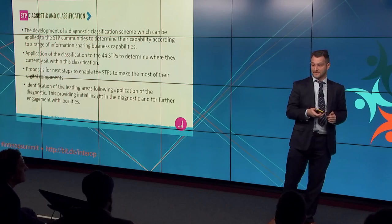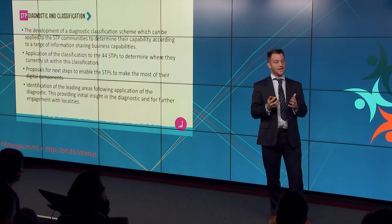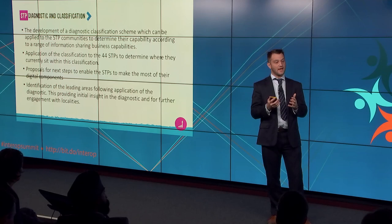The next one is the STP diagnostic and classification. We've got a set of 44 sustainability and transformation plans. This commission is looking at how to create a classification scheme across the STPs — looking at a range of things across business capabilities, organisation readiness and current digital maturity, and a range of other factors — to come to a set of potential classifications and then take all 44 STPs and classify them. It's not to say they'll always be in that box, and it's not to say the boxes are hierarchical — they're peers to each other.